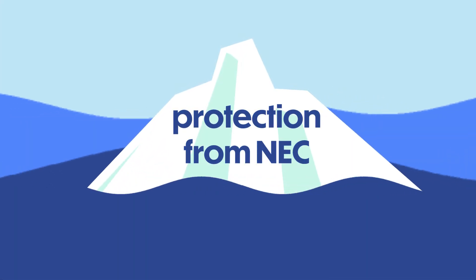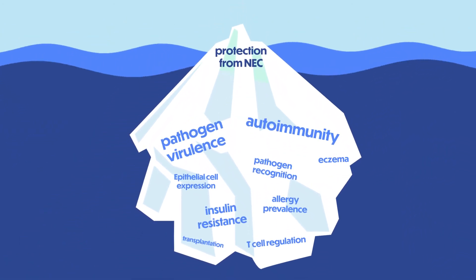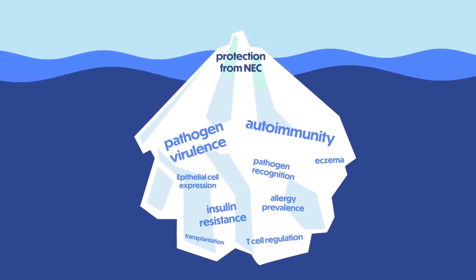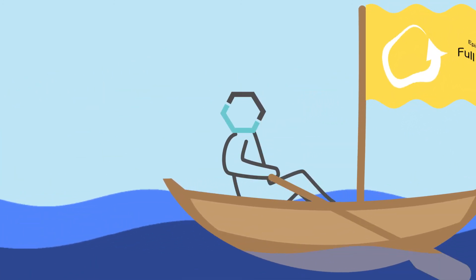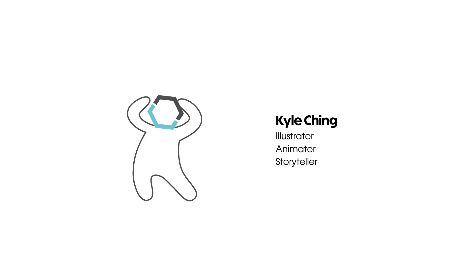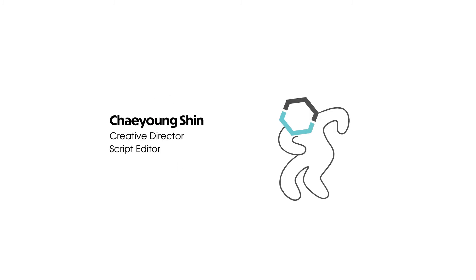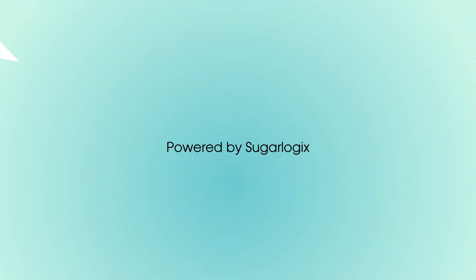And this is only the tip of the iceberg. There is a ton of ongoing research studying the exact underpinnings of how different HMOs affect immune system development. We're excited to see and learn more about this, and we promise we'll keep you closely posted. We have one last video coming to sum up our journey of exploring the amazing world of HMOs. We'll see you next time.